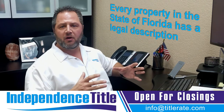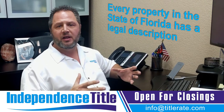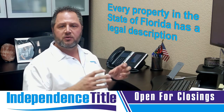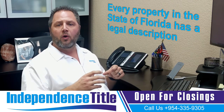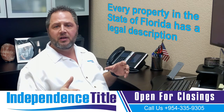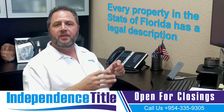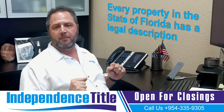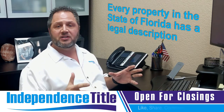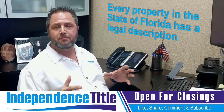Every property in the state of Florida has a legal description. A common error we see is that the legal description that realtors put on their contract, or that investors or people doing deals on their own put on a quit claim deed, they're copying a legal description from the property appraiser's website and it's incorrect — it does not actually transfer the interest in the property.